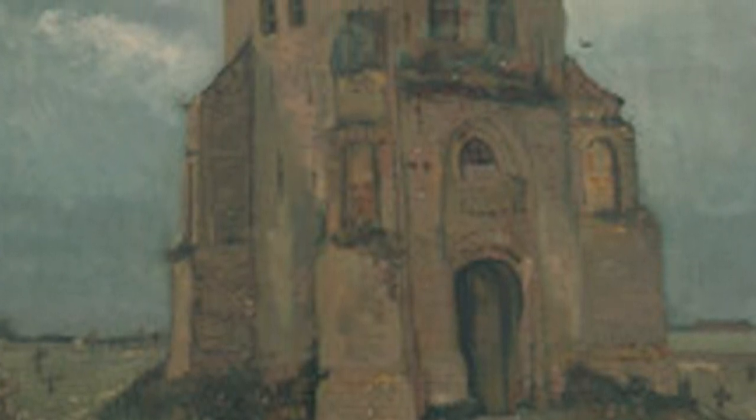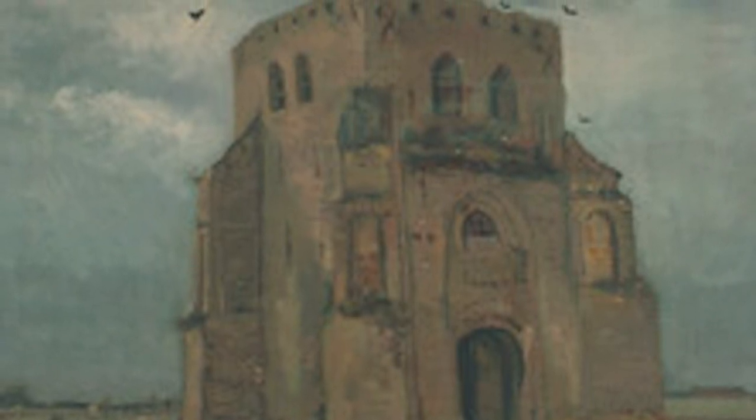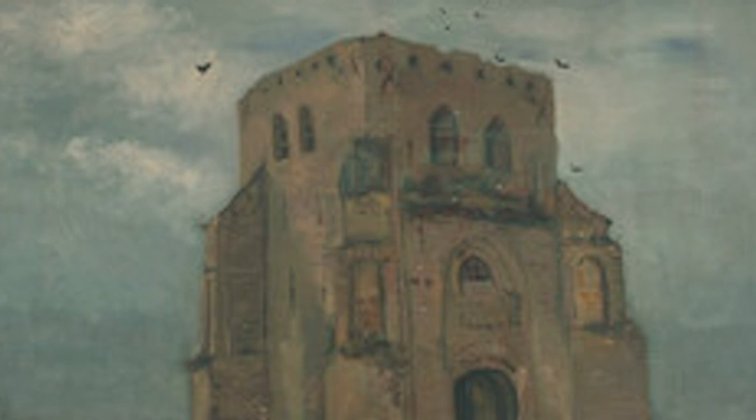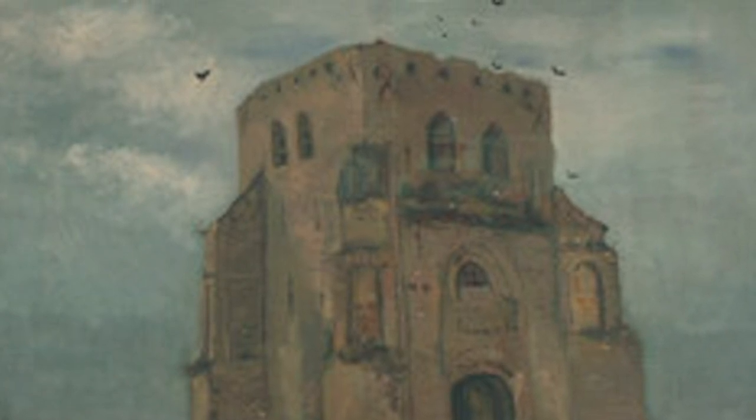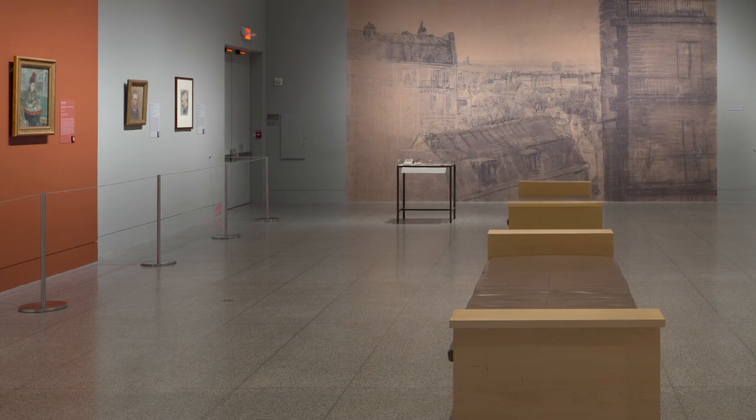Vincent van Gogh's father was a clergyman, and van Gogh had intended to follow in his father's footsteps. He trained to become a pastor and tried to make it a career. But his personality — his rather blunt way of behaving — was very off-putting to people, and so it was a career he eventually had to abandon. But he spent many days and weeks just sitting in his room reading his Bible. He was intensely religious.